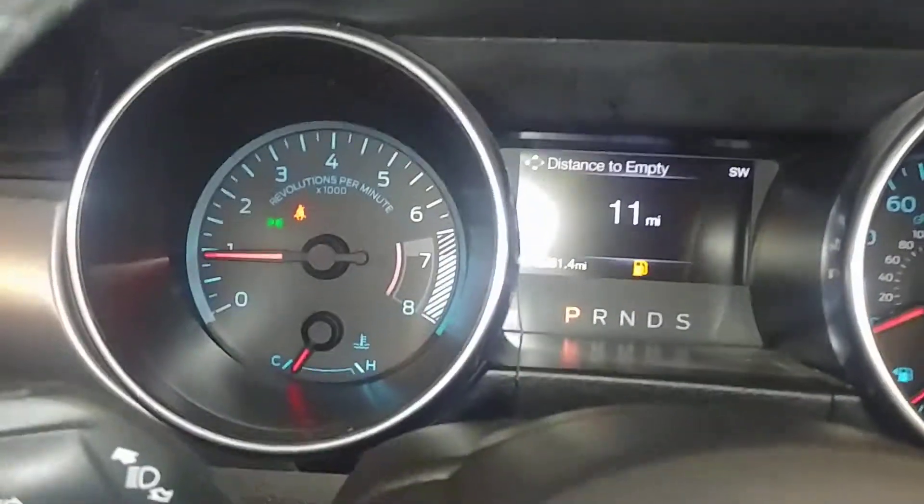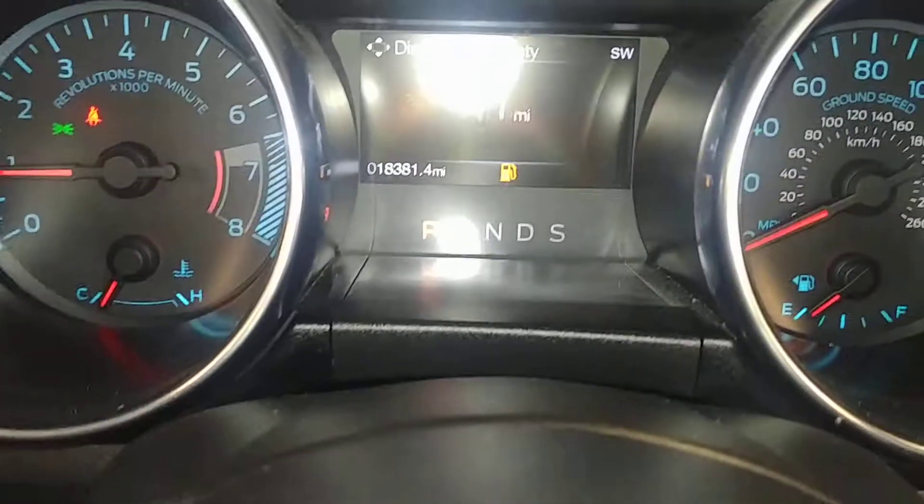This is what the instrument cluster looks like. You see no lights on or any issues. Your mileage is eighteen thousand three hundred and eighty-one miles. Looks good. Keep it moving — open up the trunk.